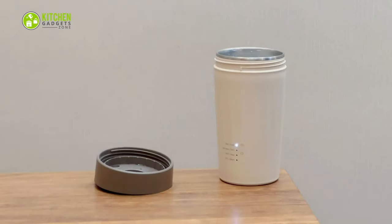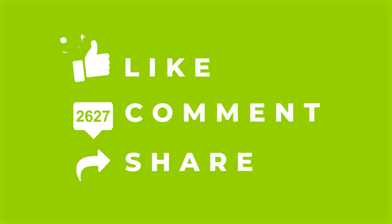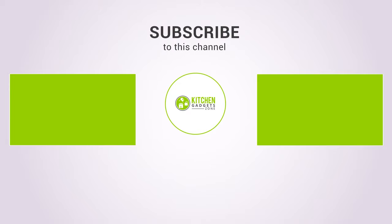That's all for our video about the 13 must-have kitchen gadgets that will save your time. If you enjoyed our video and found it helpful, please hit the like button, comment, and share. Don't forget to subscribe to our channel for more videos like this. We'll see you next time!